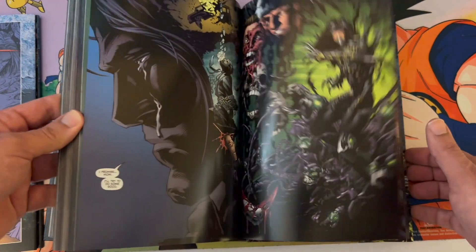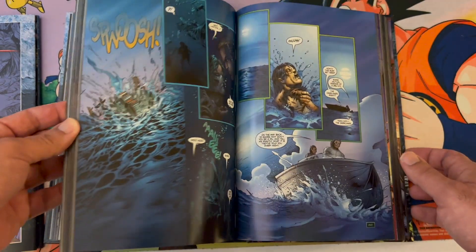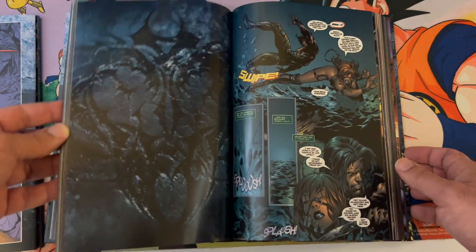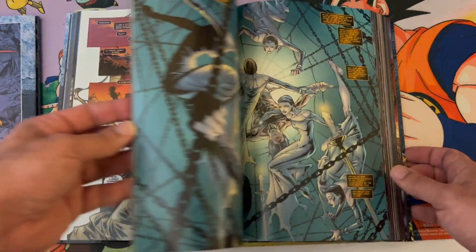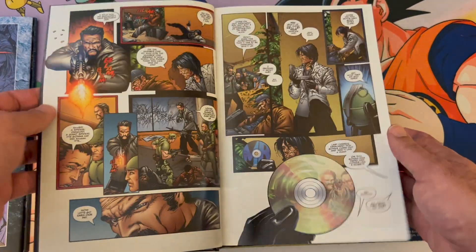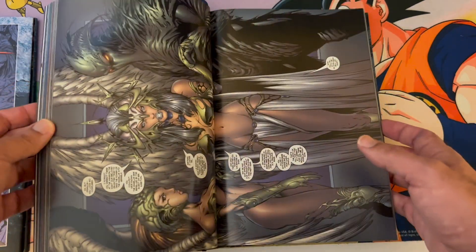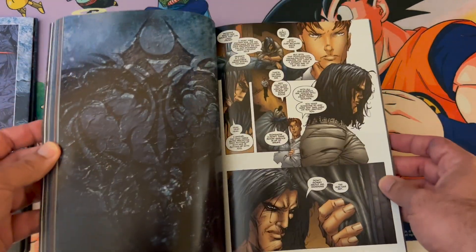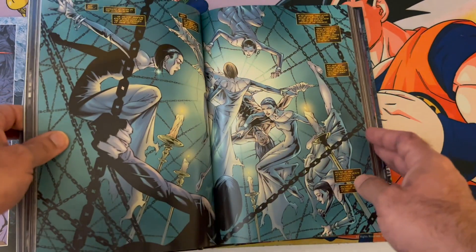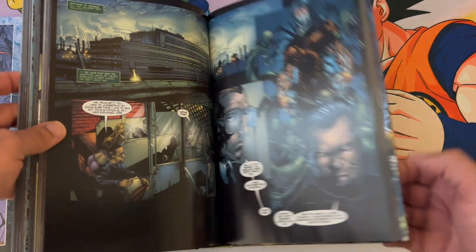All in all, I'm very happy and very impressed. Top Cow is currently running a Kickstarter for Cyberforce volume one — if you're interested I would highly recommend it based on my experience with this Kickstarter. This was my first Kickstarter with Top Cow and I'm impressed. They put a lot of care into the packing and presentation, with all the bubble wrap and great print quality on the book. 100% recommend.